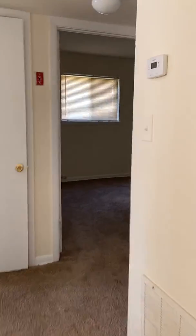This is a two bedroom, one bath unit. First bedroom, second bedroom — both have the same closets.